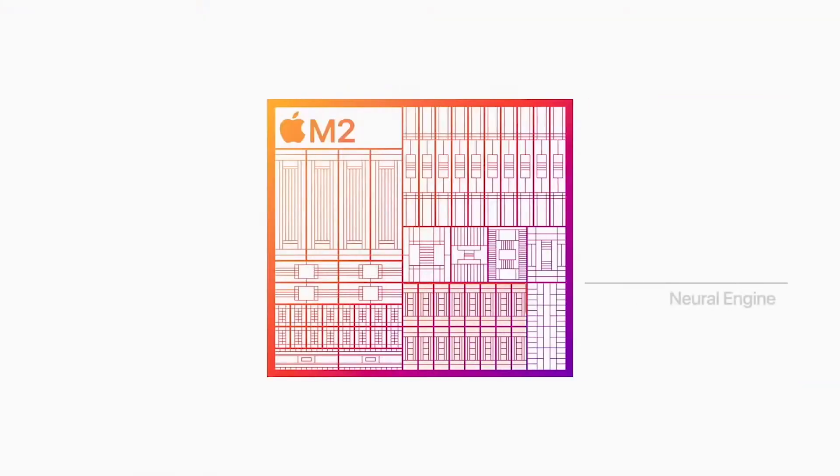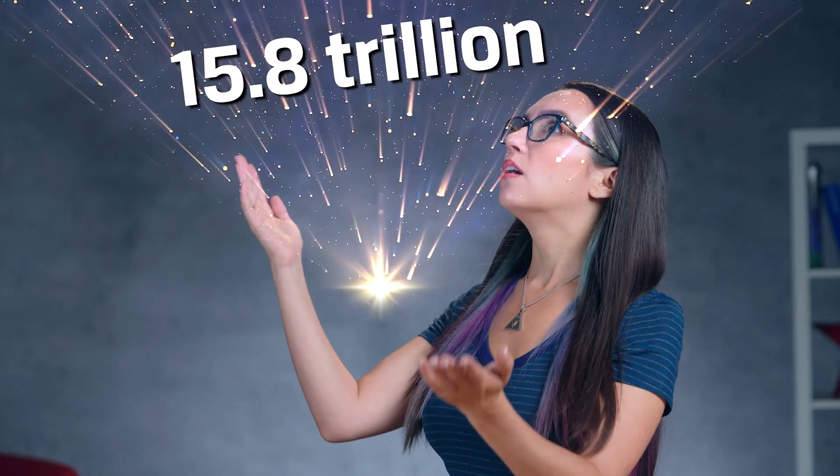The M2 chip offers a number of significant upgrades over the standard M1, including a beefier CPU-GPU combo with more power, improved memory bandwidth, and support for Apple's ProRes and ProRes RAW codecs. There's also a 16-core Neural Engine built into the M2, just like the M1. It's a specialized processing unit that excels at machine learning tasks, helping with everything from image processing to voice recognition. The Neural Engine in the M2 can process up to 15.8 trillion operations per second, which Apple claims is over 40% more than on M1.